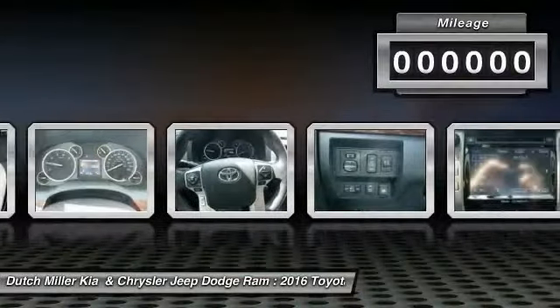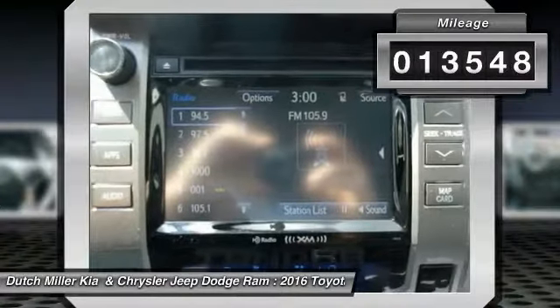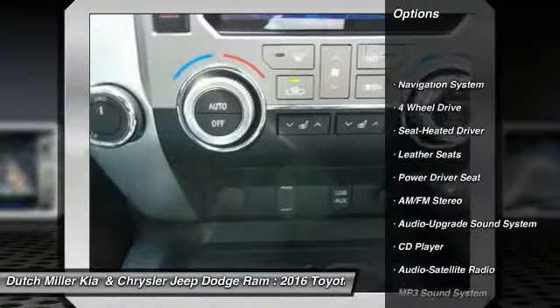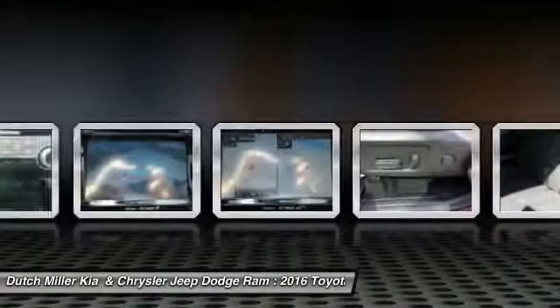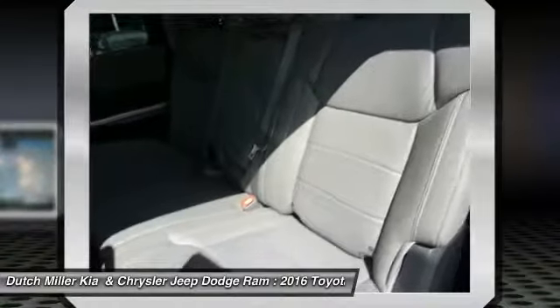This vehicle has less than 15,000 miles. Here are some of this vehicle's great options: traction control, anti-lock braking system, navigation system, 4-wheel drive, Bluetooth wireless data link for hands-free phone, air conditioning, home-linked garage door opener, power steering, cruise control, aluminum wheels.